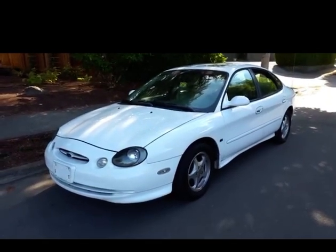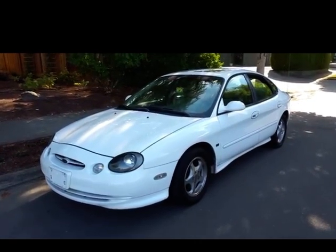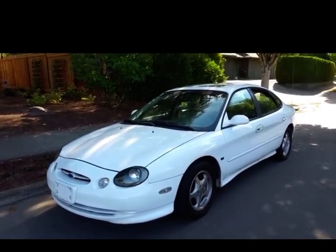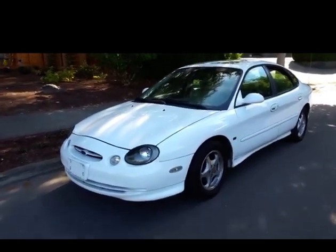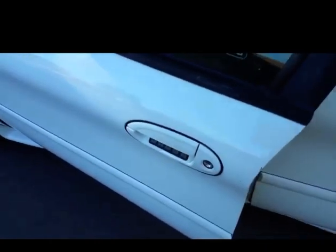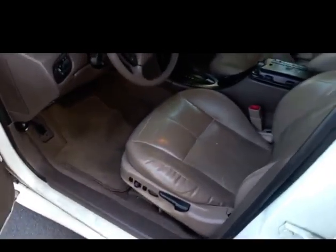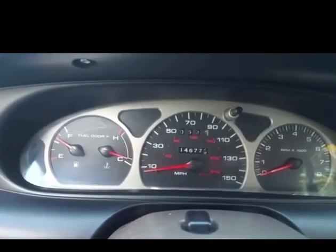Hey guys, what's up. You've already seen at least one video of it, but here I'm going to demonstrate my 1999 Ford Taurus SHO. It has a white exterior color with a tan leather interior, and one hundred and forty six thousand seven hundred and seventy seven miles.